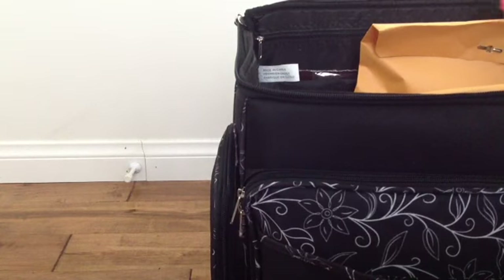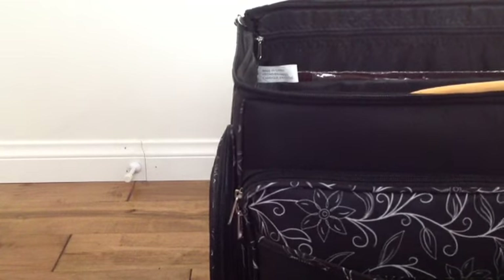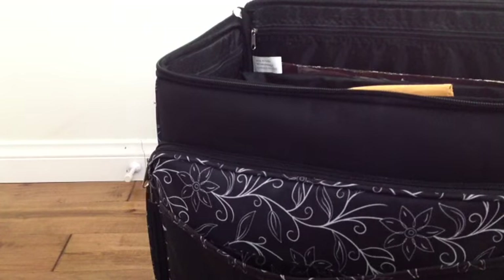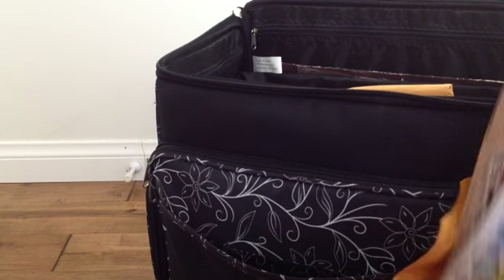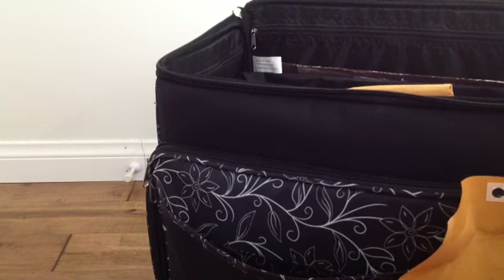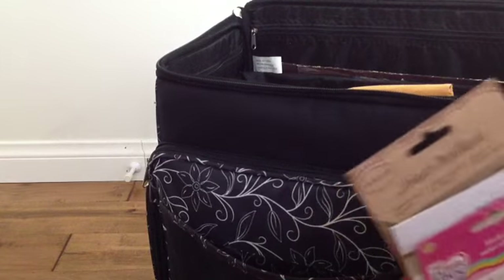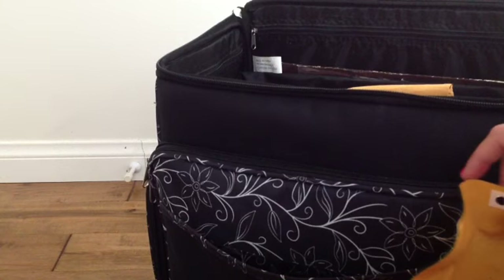Inside are some projects I'm working on back here. I used to have all these envelopes, but now I just have two. This one is stickers and embellishments. I also have a rule because I was spending way too much time buying scrapbook stuff I was never going to use — I only keep stuff in here that I'm actually working on for a project right now.